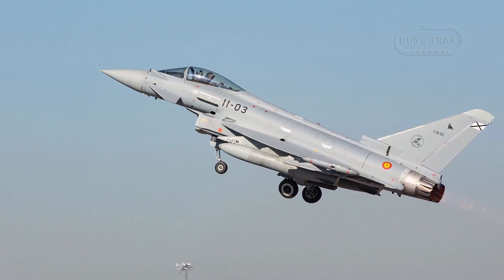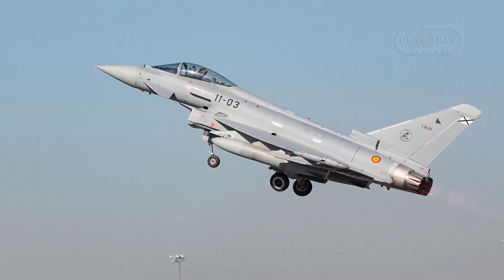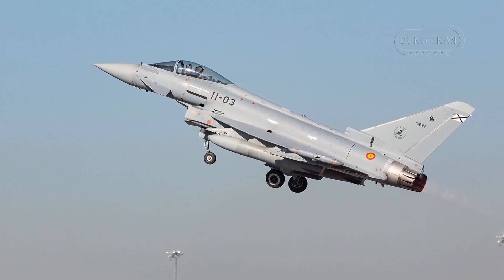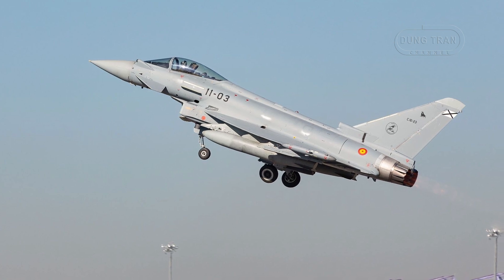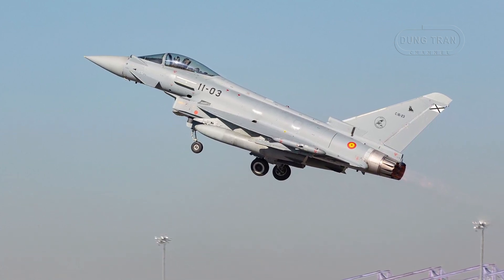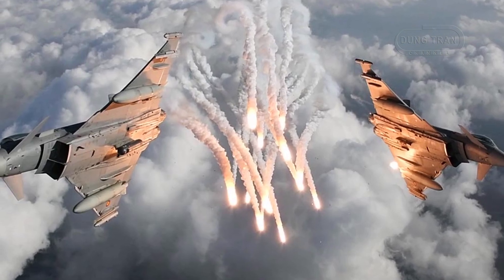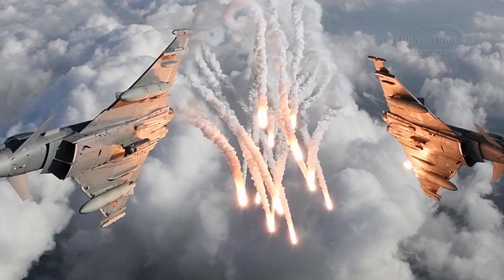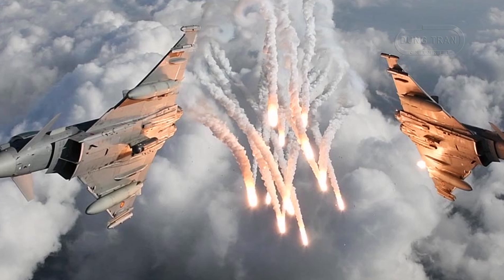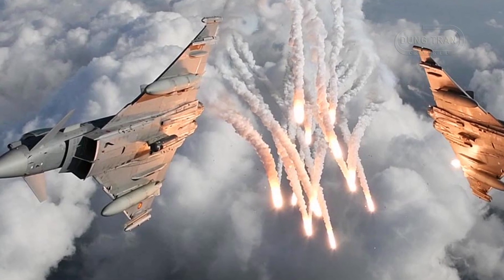This broad-scale adoption represents a massive leap in Spain's aerial capabilities and would allow the Spanish Air Force to engage in more complex and multi-dimensional operations. The full integration of these upgrades is said to be completed in 2027, ensuring that Spain's Eurofighter fleet remains at the forefront of European defense.